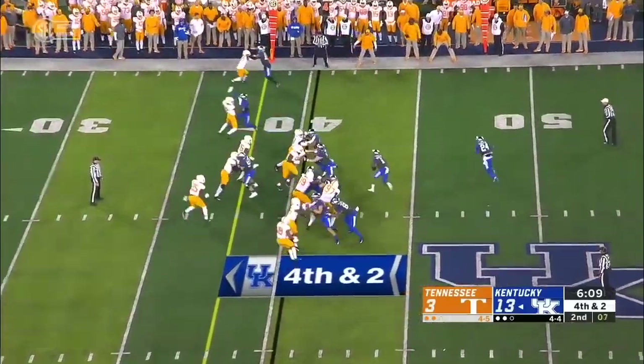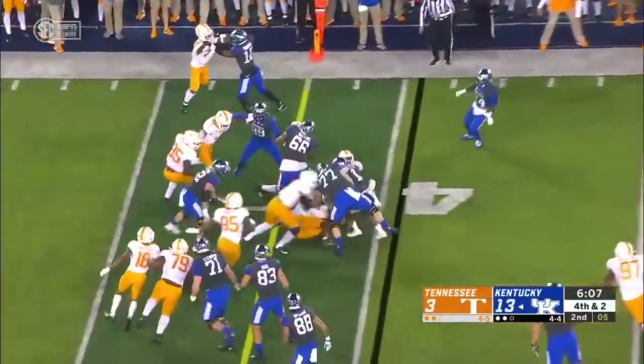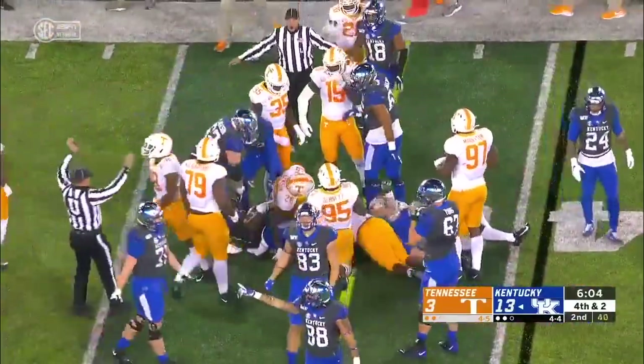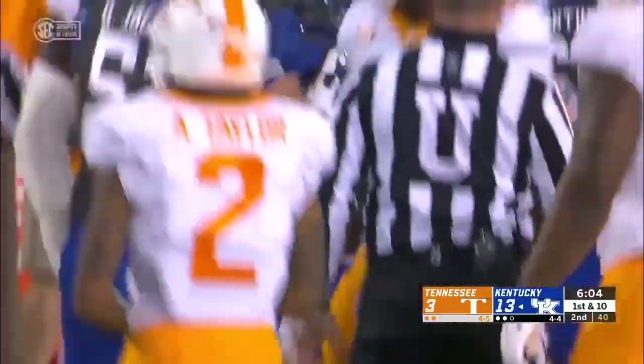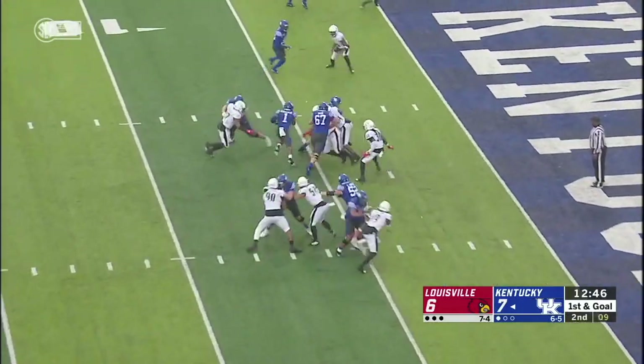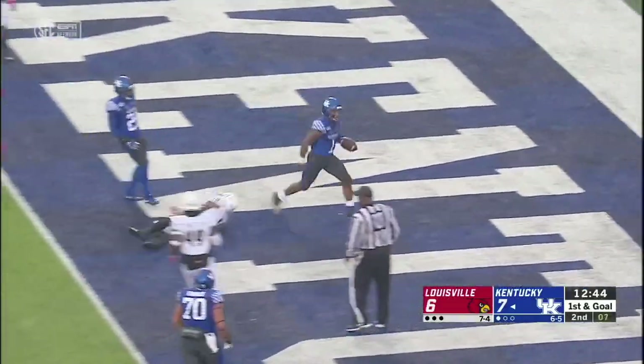Fourth and two for Kentucky — Bowden cuts it back and then surges through somehow, and he picks up the first down. First and goal outside the five — ten plays, ten runs, and another touchdown.